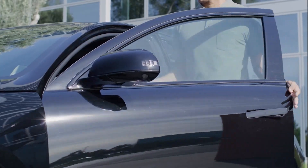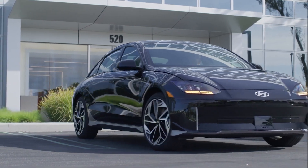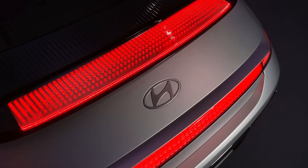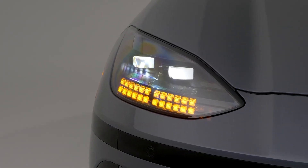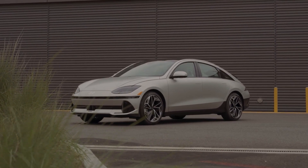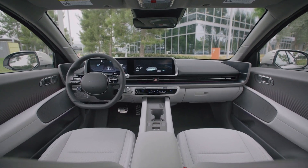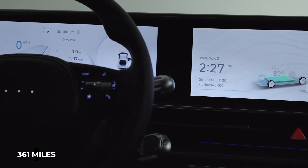Hyundai claims the Ioniq 6 can accelerate from 0 to 60 mph in just 5.1 seconds, though based on an initial test drive, that estimate may be conservative. The Ioniq 6 offers a smooth ride and a silent, soundproof cabin, yet its handling is rather enjoyable. With the help of steering wheel paddles, the driver can quickly switch between several regenerative braking modes, while the vehicle's low center of gravity helps maintain a steady feeling in turns. The EPA estimates the Ioniq 6's maximum driving range at 361 miles.